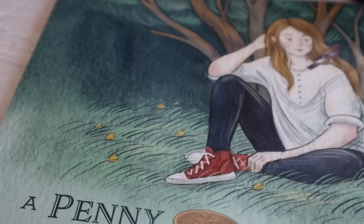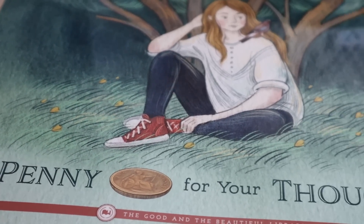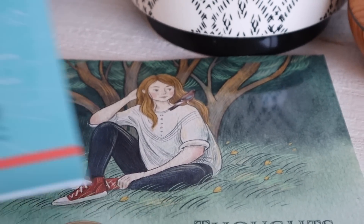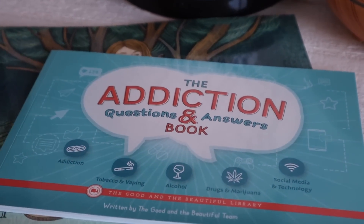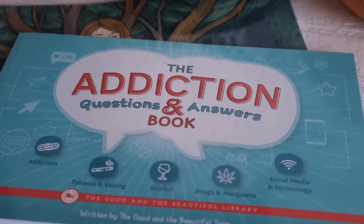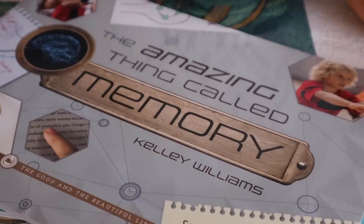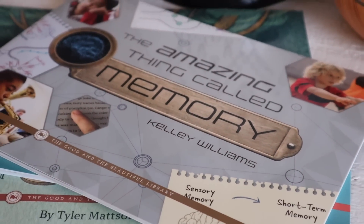A lot of health courses just address diagnosable mental illnesses. At least at the high school level, it doesn't really talk much to the typical student who is just dealing with everyday things, versus someone who has a diagnosable condition. So I am so thankful that The Good and the Beautiful made a unit like this to help us teach our kids about these things.